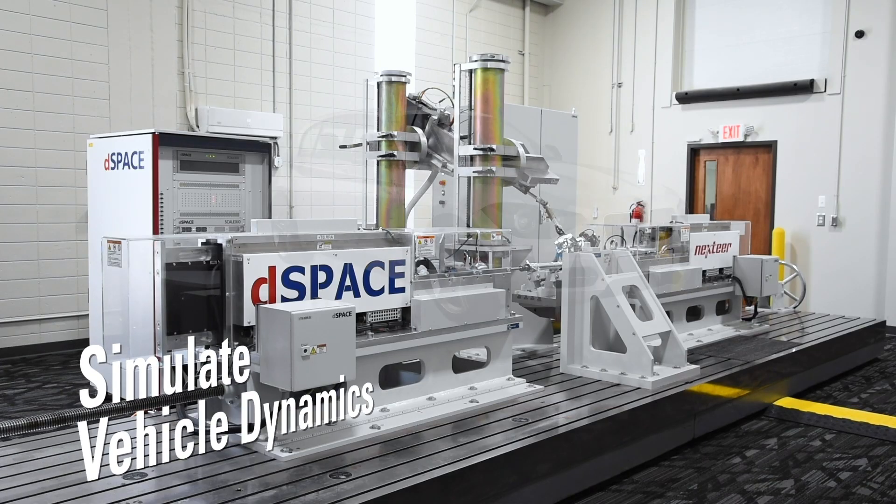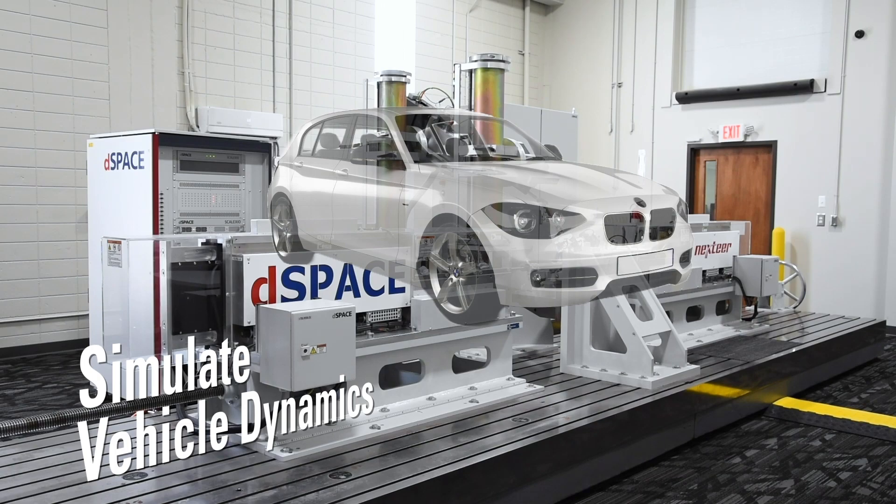The motivation behind this test bench at Nexteer is to prepare ourselves for the future and be prepared for an environment wherein there are no vehicles from the OEM, and we have the capability to simulate the vehicle dynamics model in the loop.